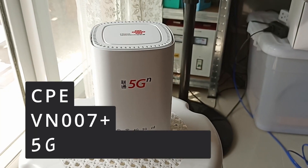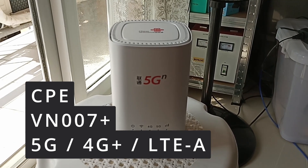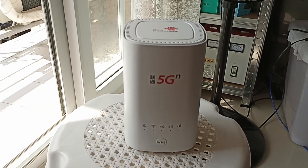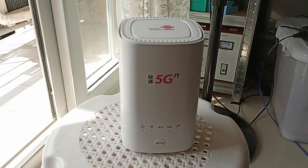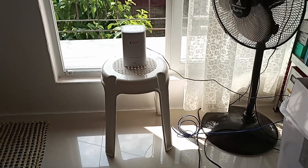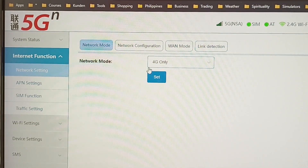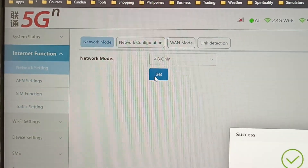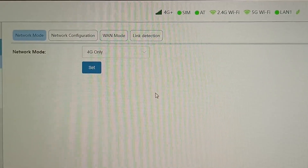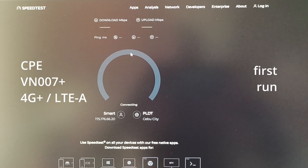Lastly, I present the CPE 5G router — this is a 5G modem, but we'll be running it on 4G only so we get a nice apples-to-apples comparison of what the network is capable of. Setting this to 4G only — we are now at 4G Plus. First run of the CPE 5G router on the 4G network.